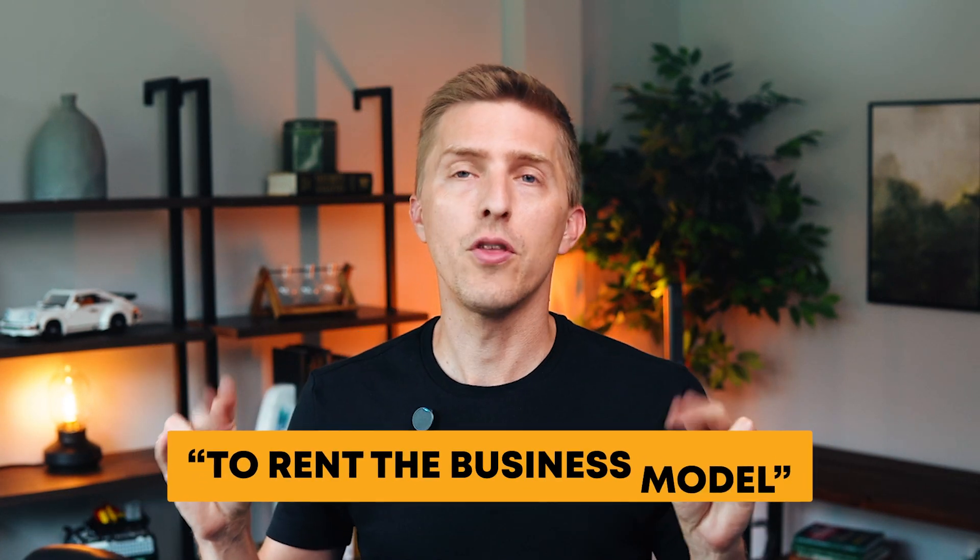Franchisee. This is the person who purchases the rights to rent the business model from the franchisor. They operate the business using the franchisor's trademarks, products, and services, and they receive support, training, and marketing from the franchisor. They're the ones who pay the initial fees to join and ongoing royalties to the franchisor.